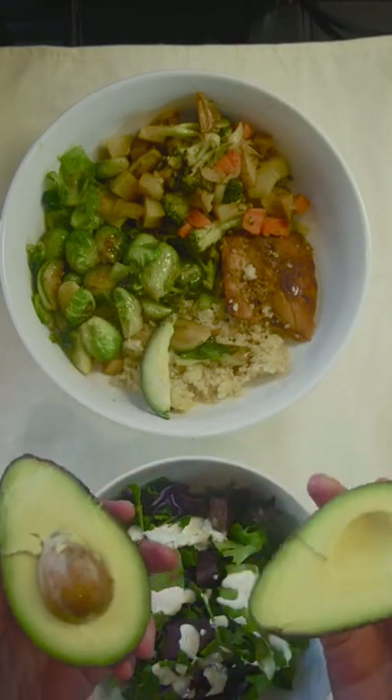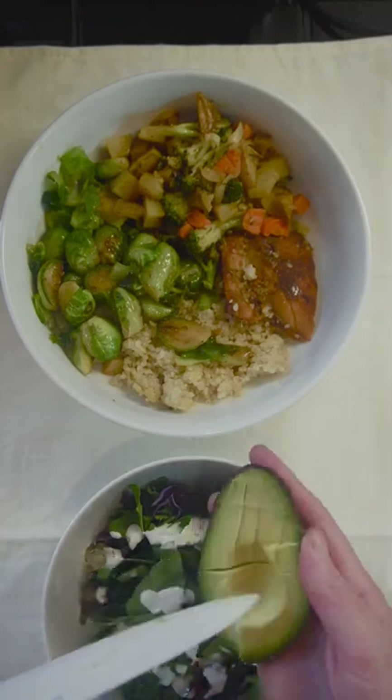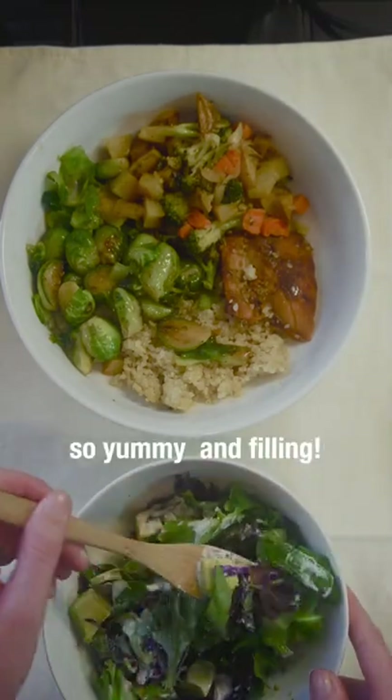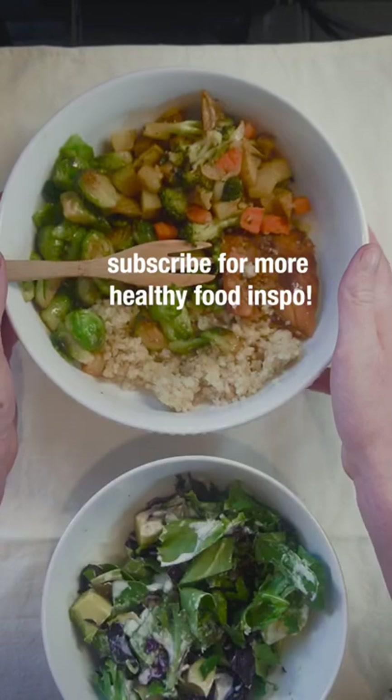I don't even know how that happened, but that's a win. This was seriously so yummy and filling. I just love having some fresh greens with some warm roasted veggies. Subscribe for more healthy food inspo.